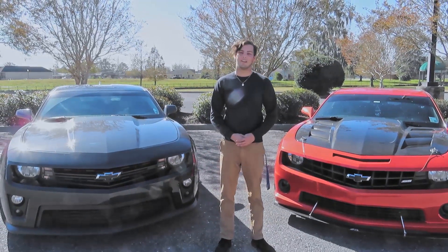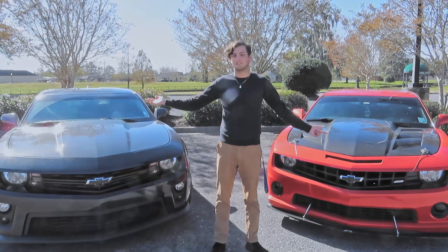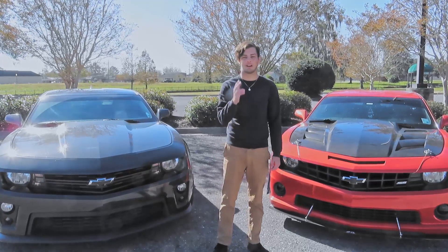What's going on everybody? Welcome back to the Next Gear. In this video we're going to be going over the differences between the V8 Camaro and the V6 Camaro. We're going to go over power, affordability, and the fuel mileage. So let's get straight into it.